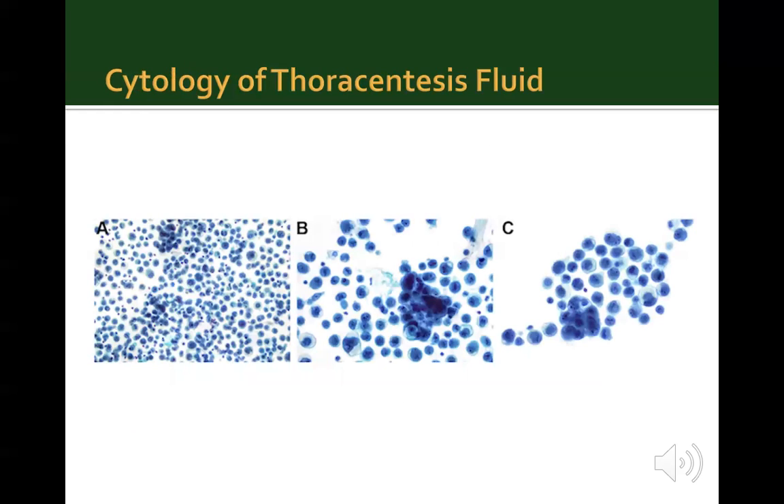On Pap stain cytological preparations of thoracocentesis fluid, the specimen was noted to be hypercellular with a predominance of singly dispersed atypical cells. Rare clusters of atypical cells were also identified. On higher power view in part B, cell-in-cell formation of malignant cells can be seen. In part C, enlarged nuclei with scant to moderate cytoplasm are noted. The nuclei are irregular with coarse chromatin and are eccentrically placed. There are occasional perinuclear cyanophilic inclusions within the cytoplasm, and other cells show unusually prominent clearing of the cytoplasm.